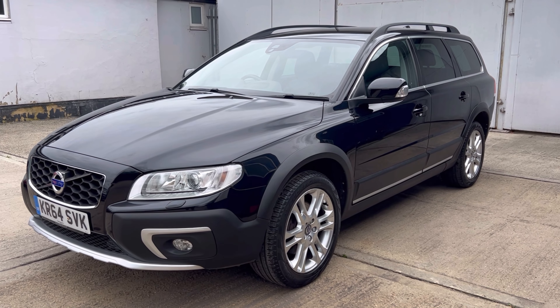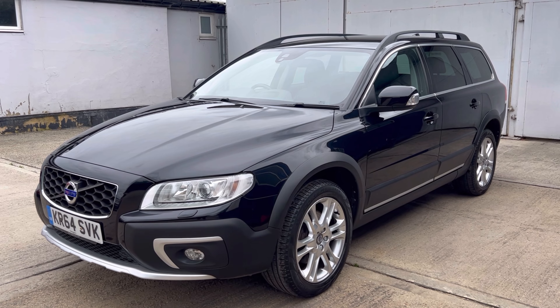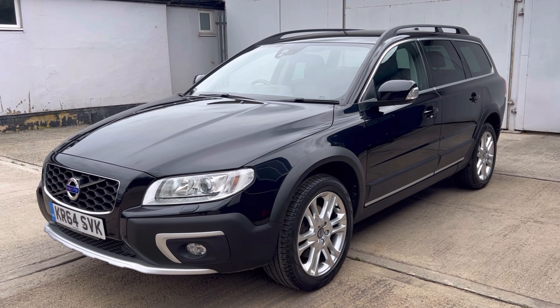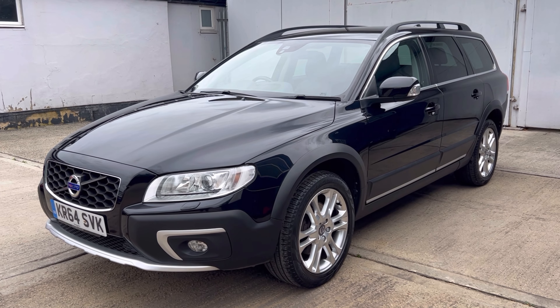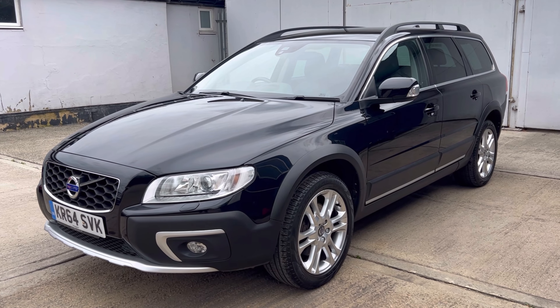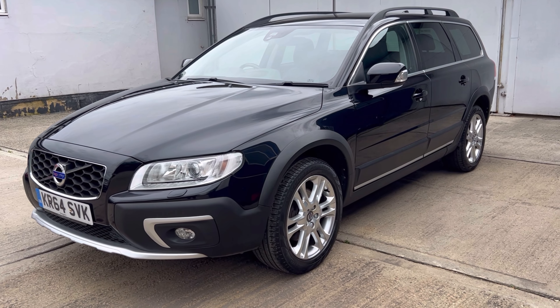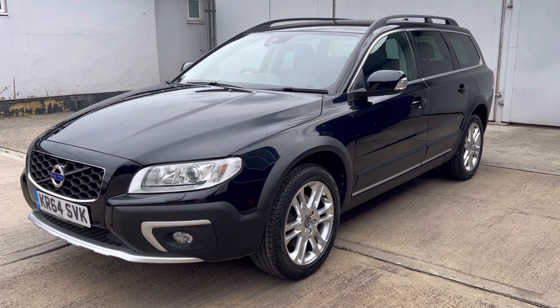Very high level of equipment — being the SE Lux it has four factory options. It's got the privacy glass. This does come with a winter pack which includes the active bend lighting. We also have heated front seats. The car comes with an electric power tailgate and rear parking sensors.